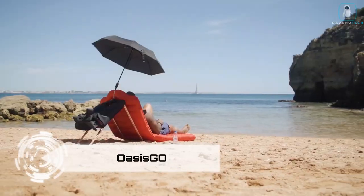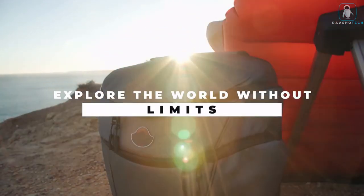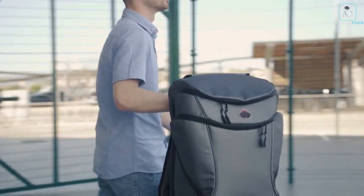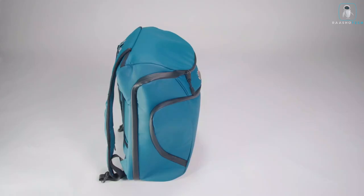Oasis Go! Hey there, adventure lovers and comfort connoisseurs. Tired of lugging around boring backpacks that offer about as much support as a wet noodle? Well, pack your frowns away because Oasis Go's air lounger is here to inflate your fun and deflate your stress — literally.